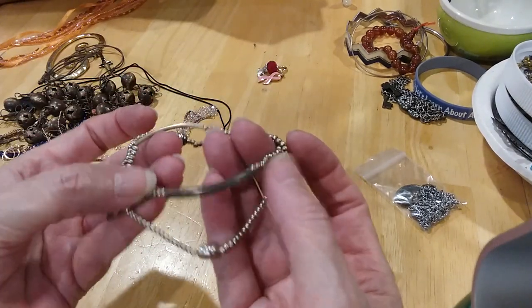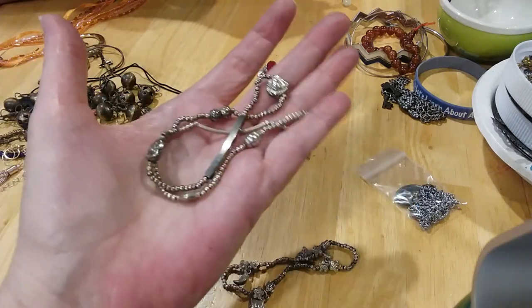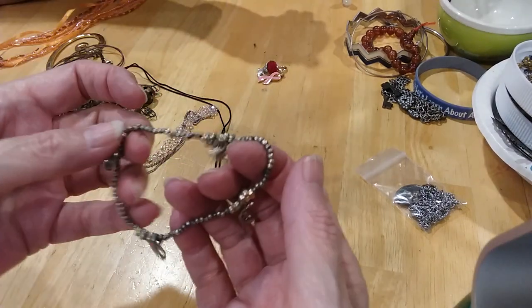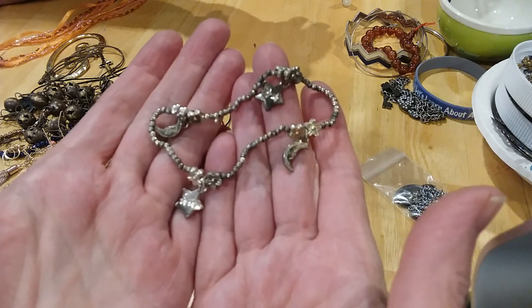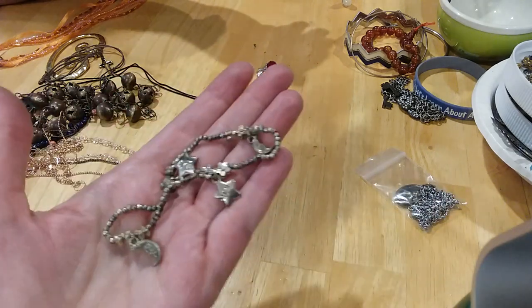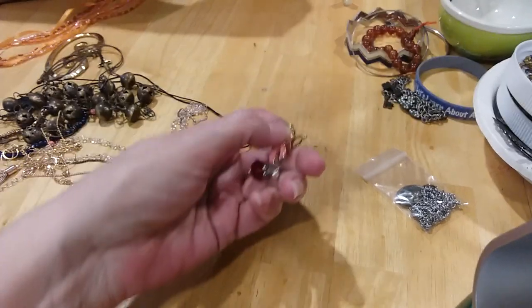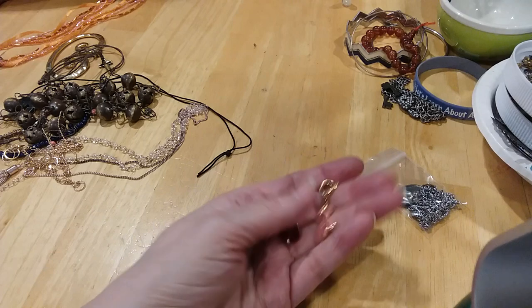These look like they all kind of go worn together — same types, they've got the bars. I'll put those three together. This one's a little different but I'm still going to put it with the others — it's celestial. Here's some little charms — I'll put them in my charms pile.